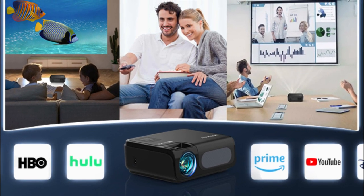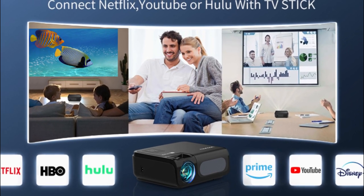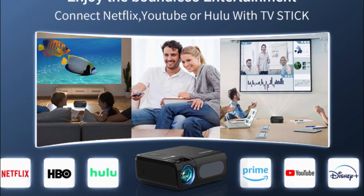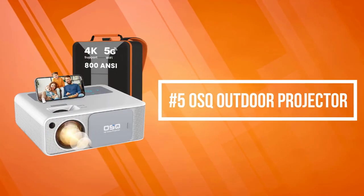With a Wi-Fi connection, the Usany is much easier to operate and brings lag-free video performance, allowing you to watch your favorite movie from almost any angle.